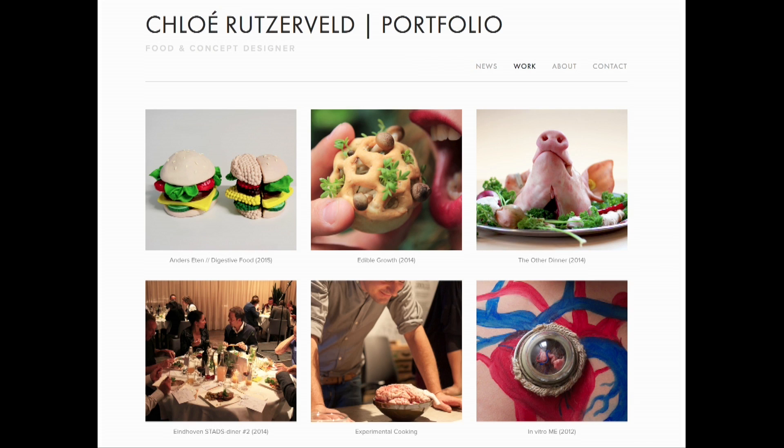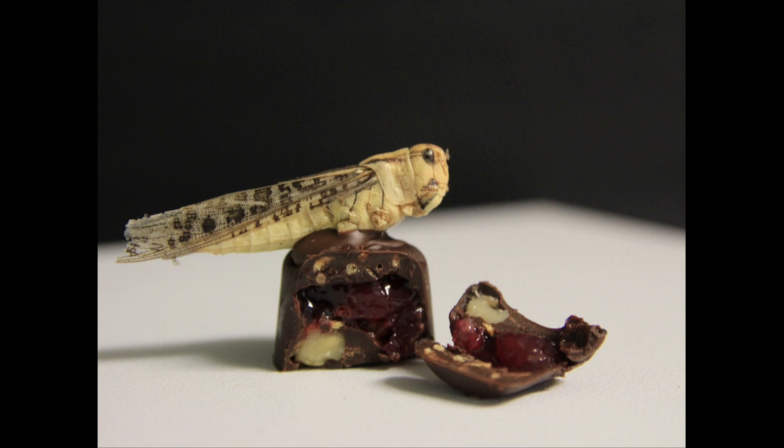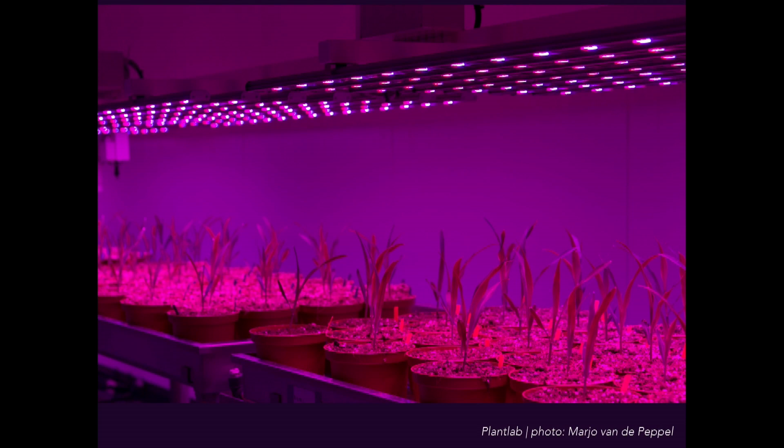If you look around, you will see I'm not the only one who is so obsessed with food. Because as a result of a continuously growing world population and increasing ecological footprint of men on Earth, many engineers, scientists, artists, designers, and chefs are looking for solutions to solve world food problems. For example, the consumption of alternative animal proteins like algae or insects, the development of new production methods like growing crops vertically under LED light with specific light recipes, or the development of new production techniques like 3D food printing.